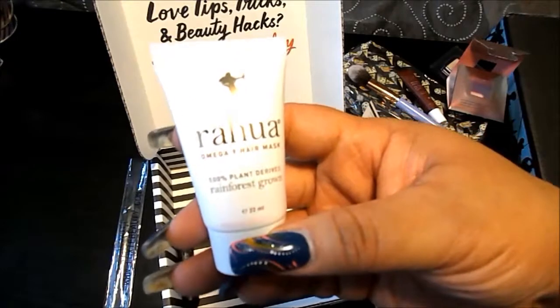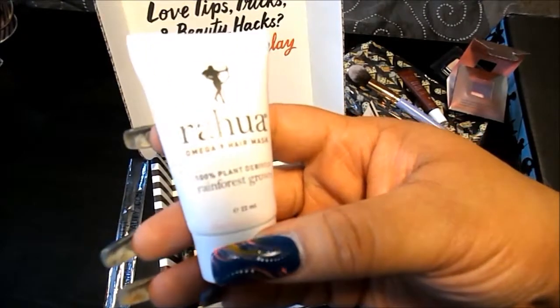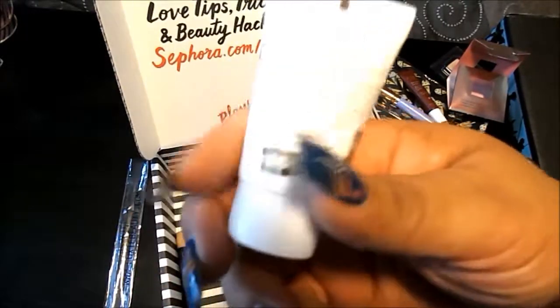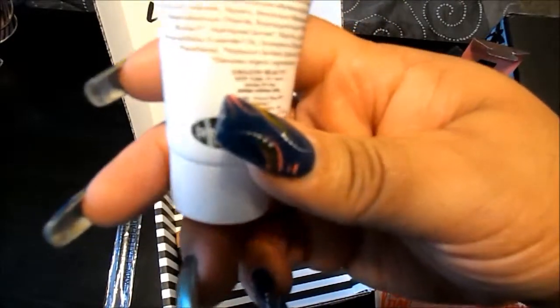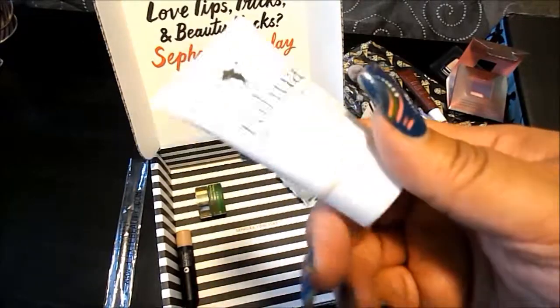From Rahu, it is the Omega 9 Hair Mask — 100% plant derived, rainforest grown. You put it on your hair after shampooing, leave it in for 10 to 15 minutes, then rinse. I love hair masks, so this is awesome.